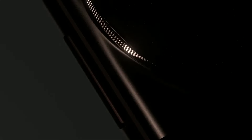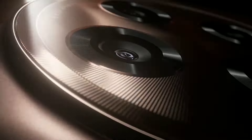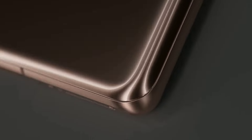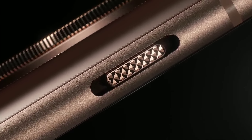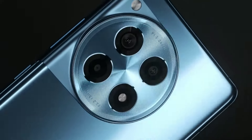Number 4: OnePlus 12R. Introducing the OnePlus 12R, where cutting-edge technology meets sleek design. Powered by the latest Snapdragon processor, this smartphone delivers lightning-fast performance and seamless multitasking. With its vibrant 6.7-inch AMOLED display, enjoy stunning visuals and immersive experiences, whether you're gaming or streaming your favorite shows.